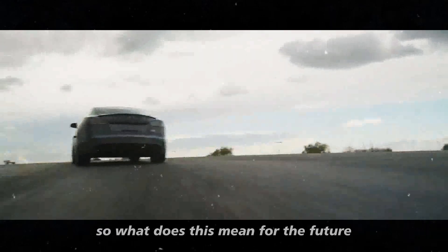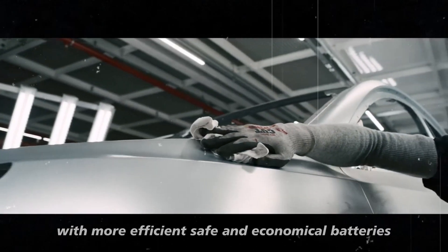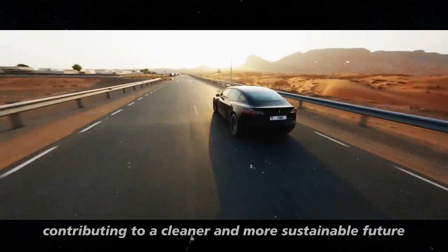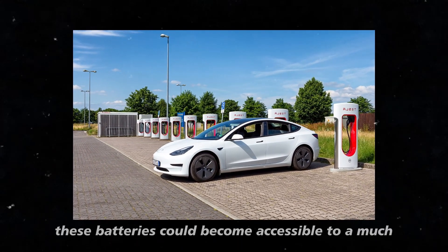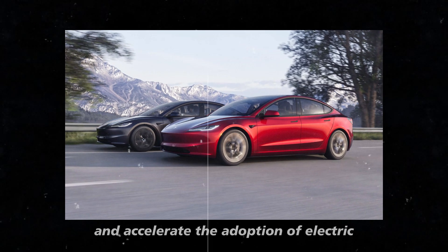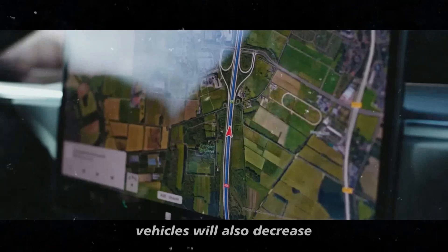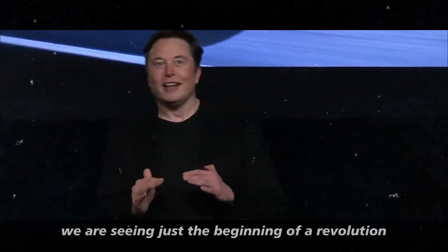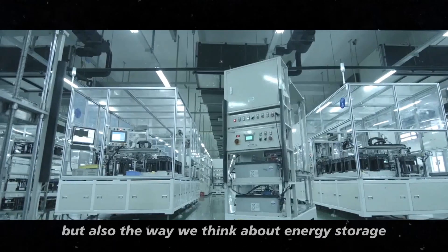So, what does this mean for the future? We are about to see a significant transformation in the electric vehicle market. With more efficient, safe, and economical batteries, more people will be encouraged to make the transition to electric vehicles, contributing to a cleaner and more sustainable future. Moreover, with the reduction in production costs and increased efficiency, these batteries could become accessible to a much wider audience, democratizing access to cutting-edge technologies and accelerating the adoption of electric vehicles on a global scale. And with less need for frequent battery replacements, the maintenance costs of electric vehicles will also decrease, making ownership even more attractive from an economic standpoint. In the end, we are seeing just the beginning of a revolution that promises to transform not only the electric vehicle market, but also the way we think about energy storage in general.